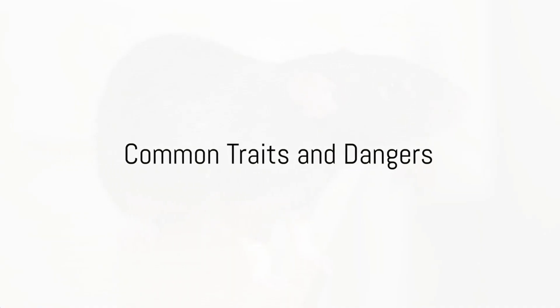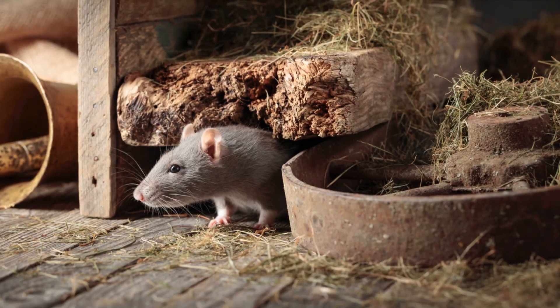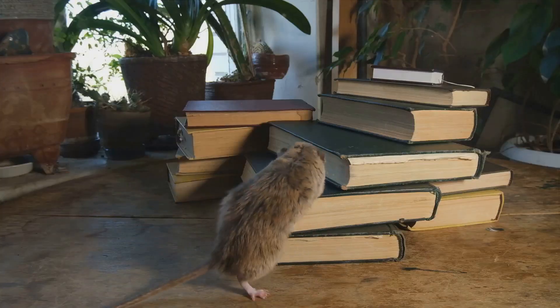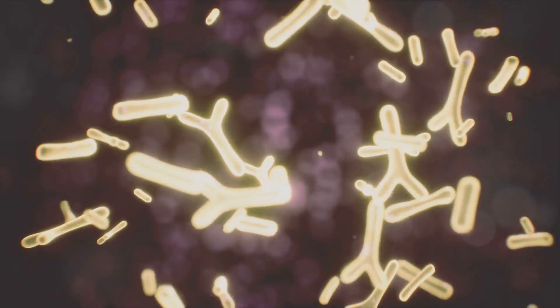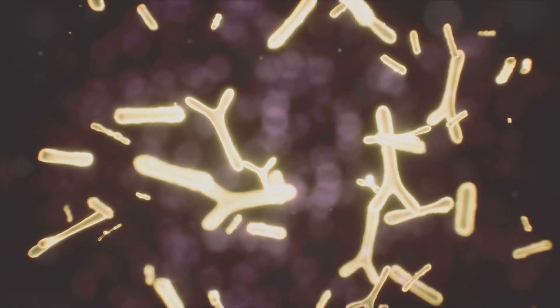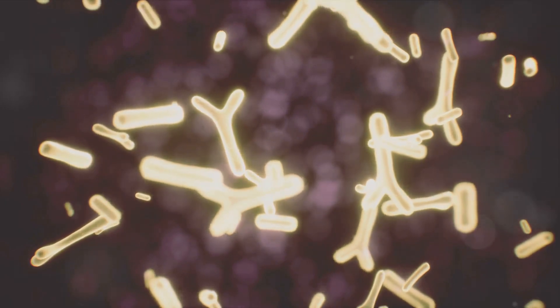Despite their differences, both Norway and Roof Rats share some common traits. They are nocturnal, active mostly at night, and both have a keen sense of hearing, smell and touch. Additionally, both species are known to carry various diseases, which can be harmful to humans.